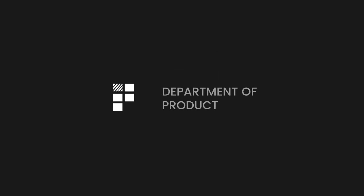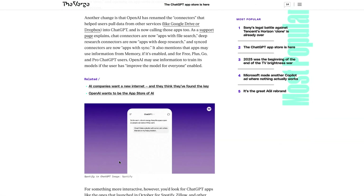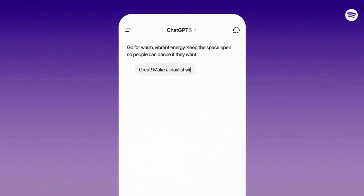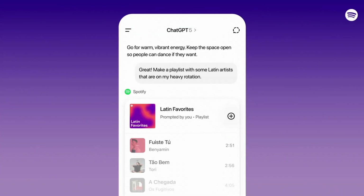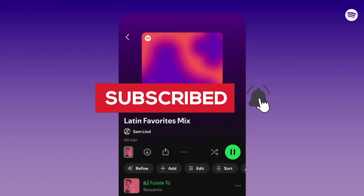The ChatGPT App Store has officially arrived. After being announced earlier in the year in October, it is now possible for developers and product teams to submit apps to the ChatGPT Store. We'll take a closer look at the App Store and what this might mean for tech companies considering building their own apps, as well as all of the other important AI stories from this week.